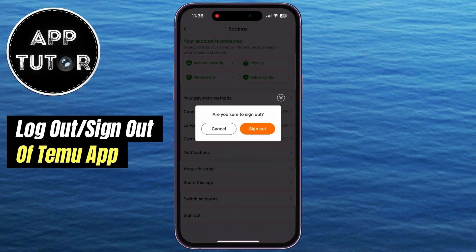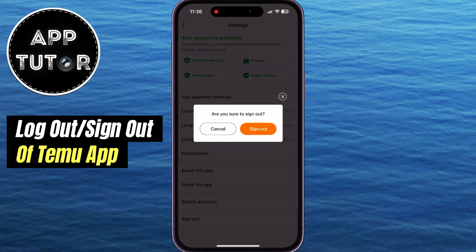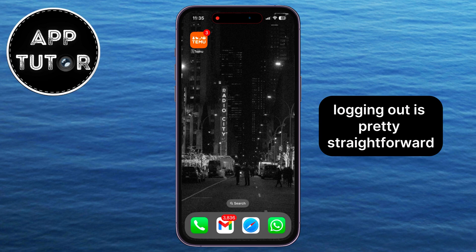In today's video, we'll be showing you how to log out of the Temu app quickly and easily. Whether you're switching accounts, managing multiple profiles, or simply need a break, logging out is pretty straightforward.